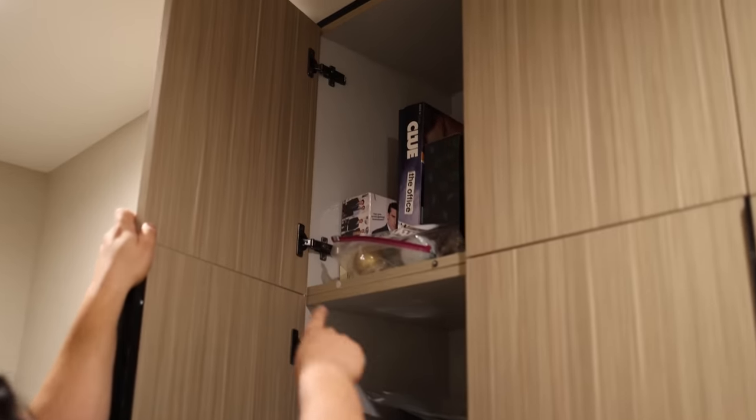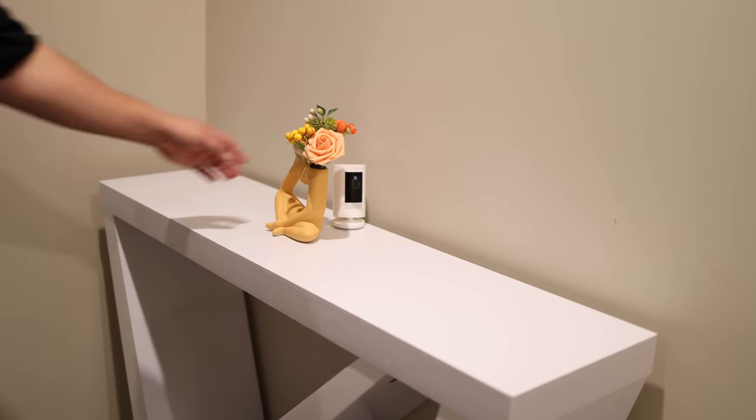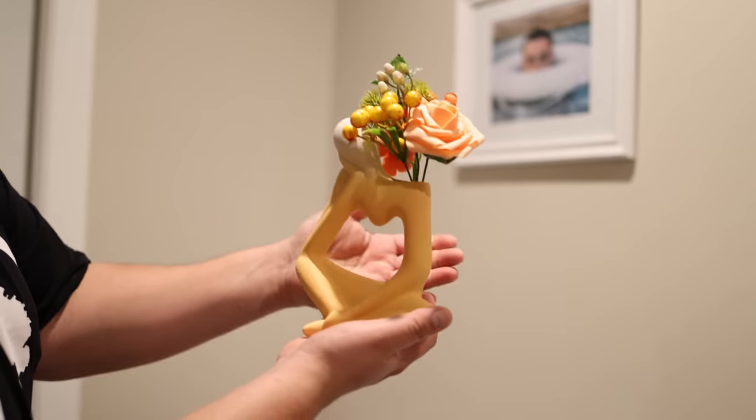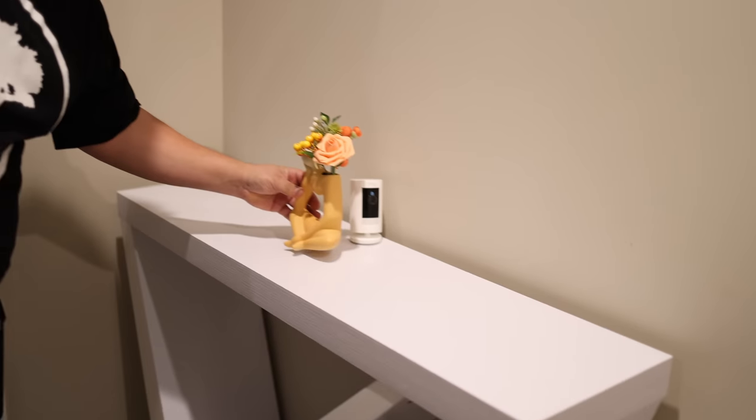Speaking of, there's some Christmas decorations. This is obviously some random table, but I told Rosie I want to feel like you're walking into a hotel — fake plants, cool stuff. I just thought it was awesome.